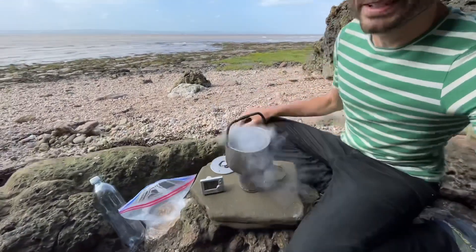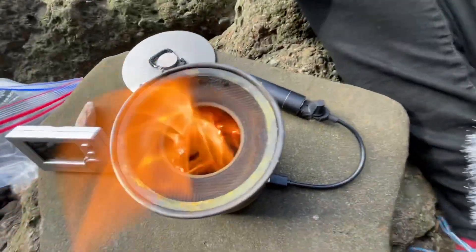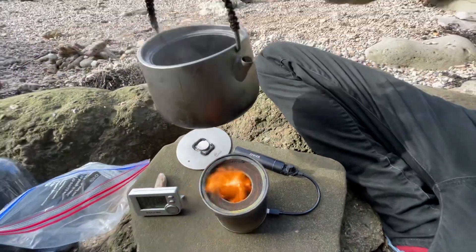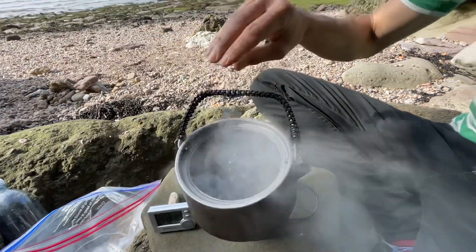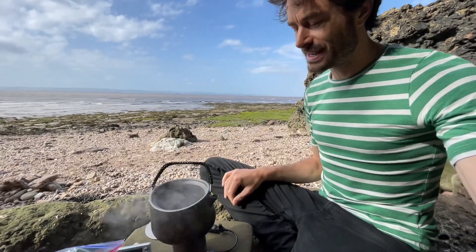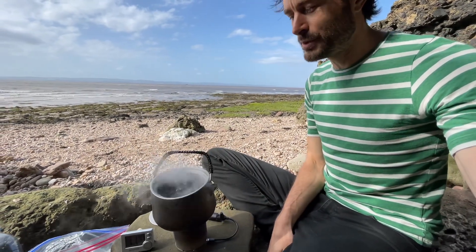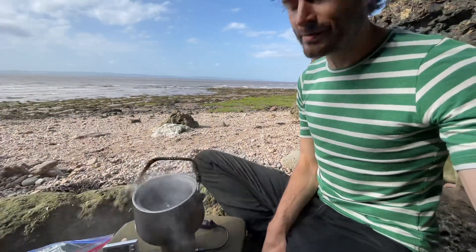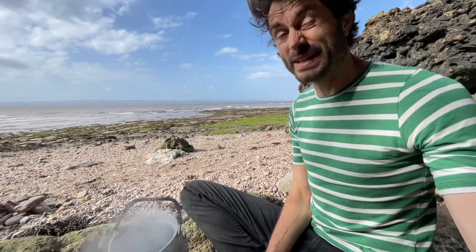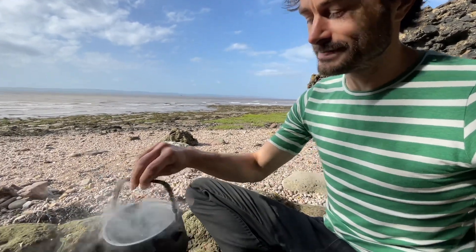We've got a litre of water boiling away and still a really good fire left. So that's just under 80 grams of wood pellets, and there's obviously plenty of fuel there to boil a litre of water — perhaps we need less. Maybe 60 or 70 grams will probably do it. Cool, enjoy — see you then, bye bye.